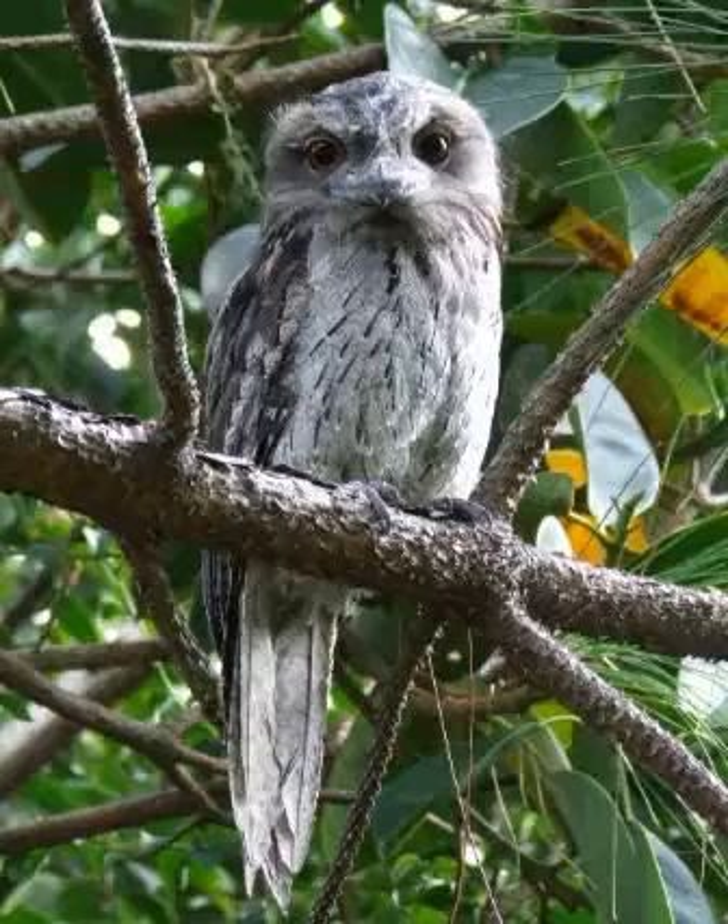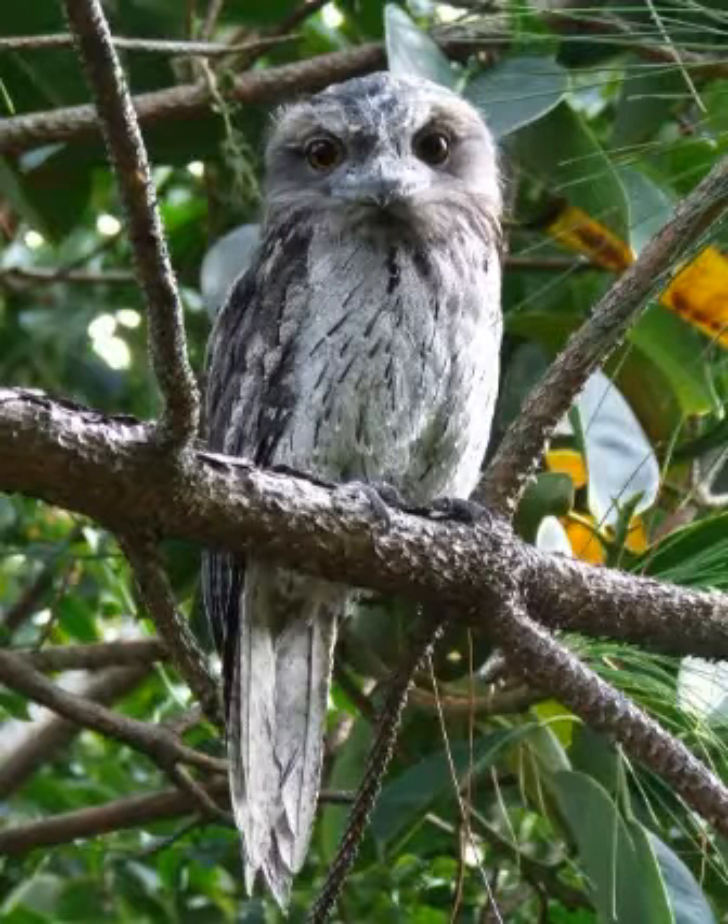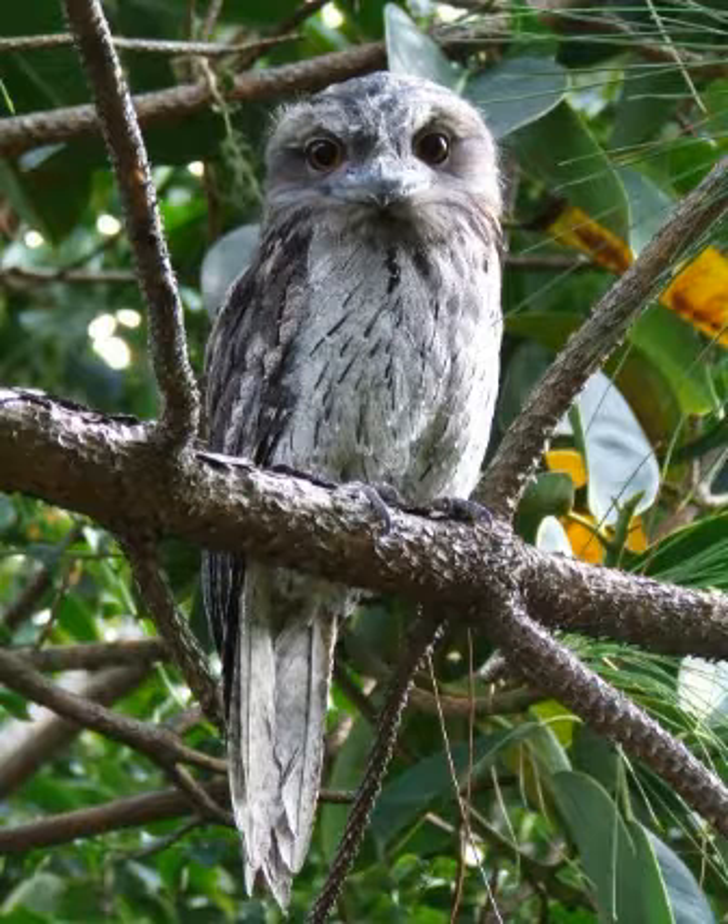Hey guys! In this video we will talk about Tawny Frogmouth facts. The Tawny Frogmouth is a species of frogmouth native to Australia that is found throughout the Australian mainland and Tasmania.